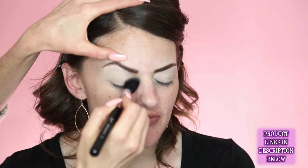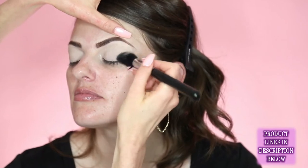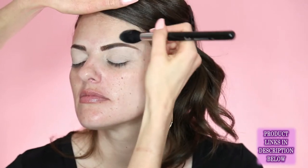Where can you buy these skincare products? I'll write them in the description so you can check later. Murad you can get at Sephora. Sonya Roselli's Water Balm — she has a website, I think it's SonyaRoselli.com, and she also sells on Amazon Prime, which is great.